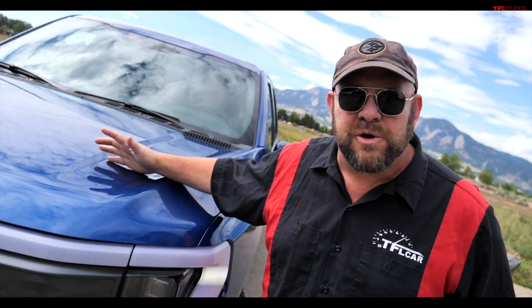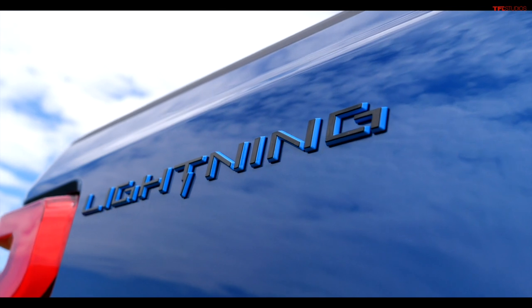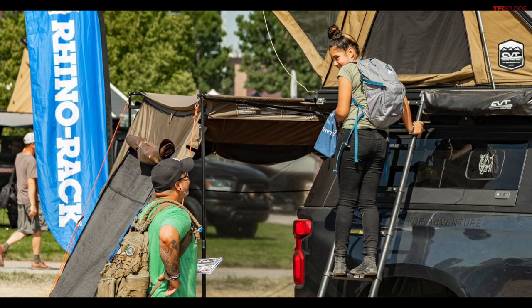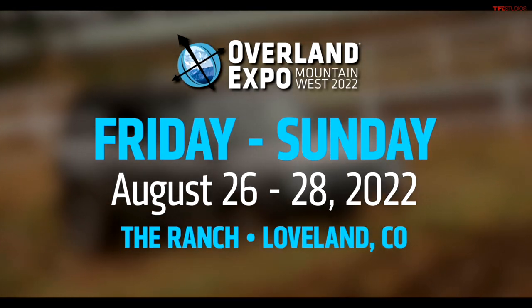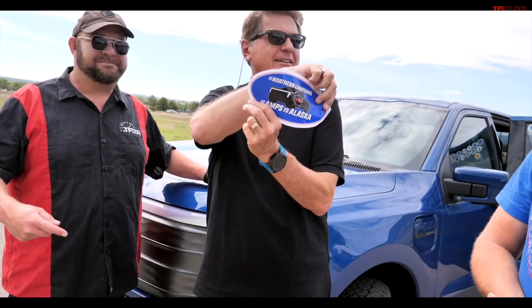I am here with the star of Northern Lightning, our Ford F-150 Lightning, and I have other stars — all of which you're going to be able to meet at the Overland Expo, including me. We're going to be hanging out between 2 and 3 on Friday at the Overland Expo to meet and greet you guys. It's going to be in Loveland, Colorado, the 26th and 27th of August, 2 to 3 p.m. in the afternoon. Come by and see us — we're at the Four Wheel Camper booth, and we've got some stickers to give away.